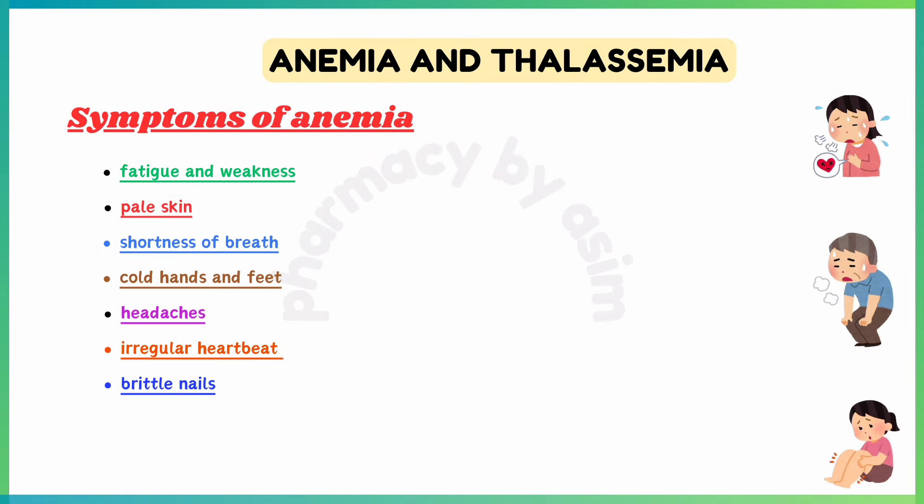Symptoms of anemia include fatigue and weakness, pale skin, shortness of breath, cold hands and feet, headaches, irregular heartbeat, and brittle nails.